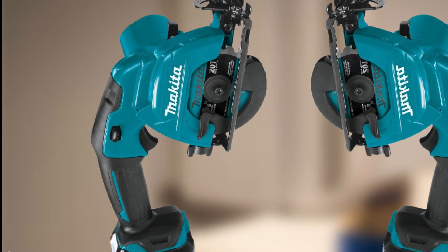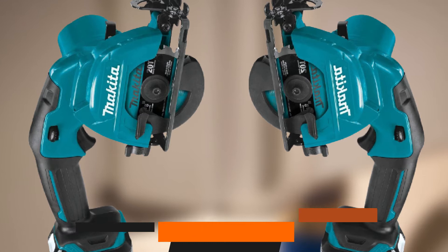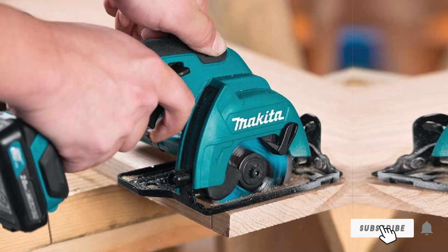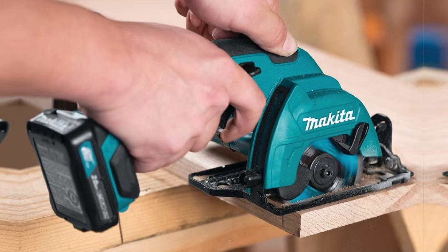The number three position is held by the Makita SH02R1. It's built for DIYers who prefer the convenience of a cordless mini circular saw but still want something powerful and dependable. What makes it one of the best cordless mini circular saws is that it's more compact and lightweight, allowing use in tight spaces with minimal hand fatigue.